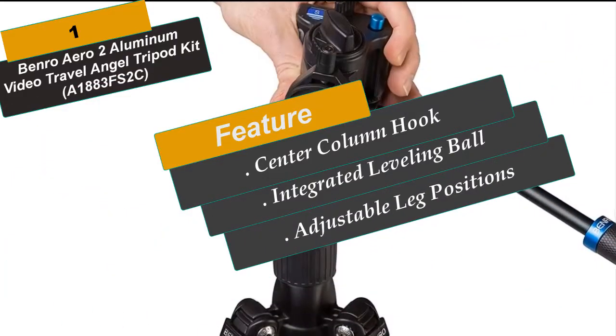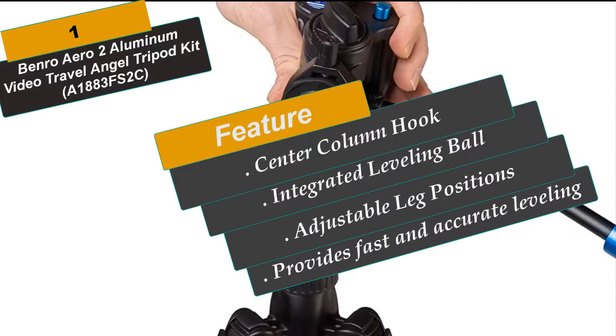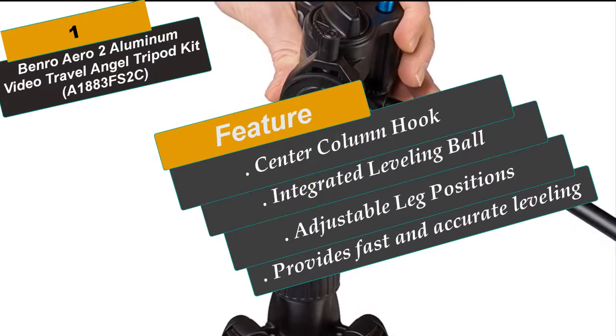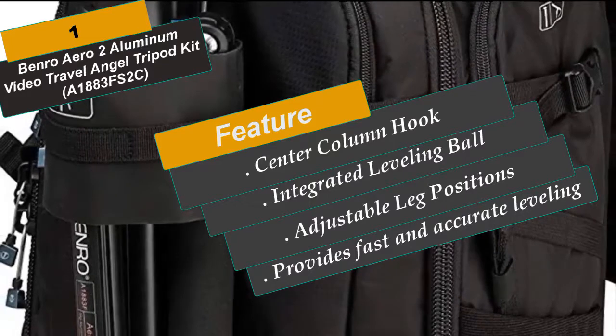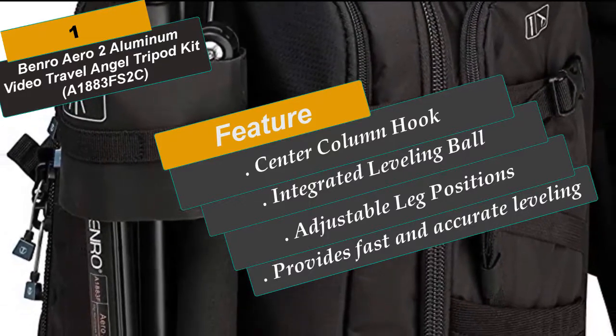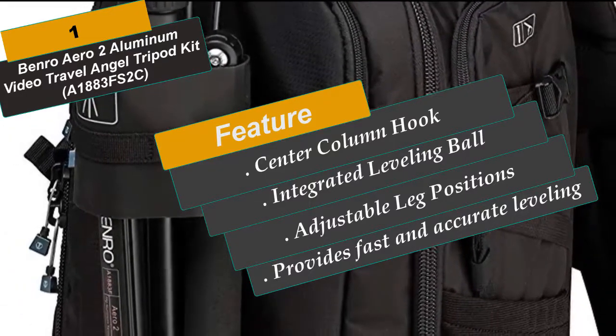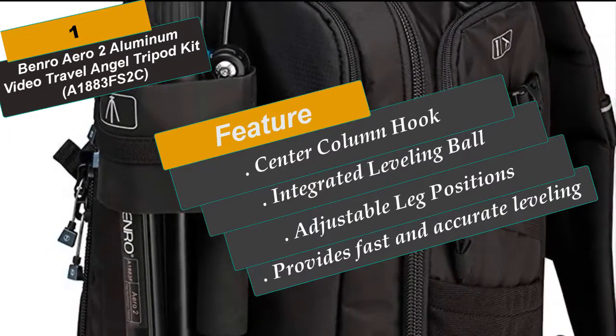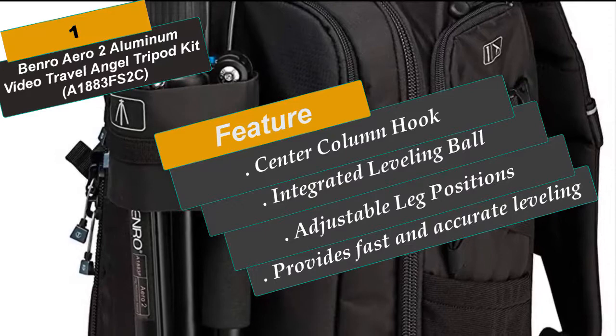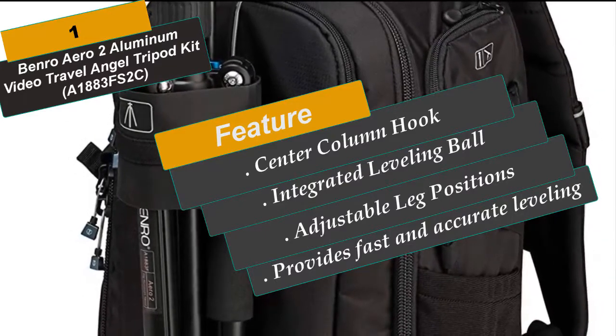A Center Column Hook, located on the bottom of the center column, allows you to hang additional weight from the tripod's center of gravity for increased stability. Adjustable leg positions offer an extra measure of flexibility — Benro tripod legs can be independently locked into place at three different angles to enable shooting in cramped quarters, on irregular surface areas, or at ground level. These are the best tripods you can buy right now.